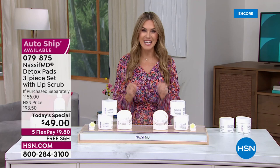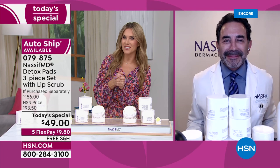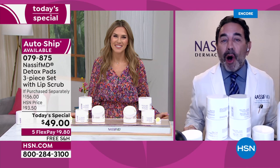Dr. Paul Nassif is the man we all wish we could visit at his Beverly Hills spa or office. Congratulations, Doctor — six years here at HSN. Welcome for your first Today Special of the year! Thank you so much, Valerie — great to see you and all of you. I'm so excited to talk about this incredible Today Special.